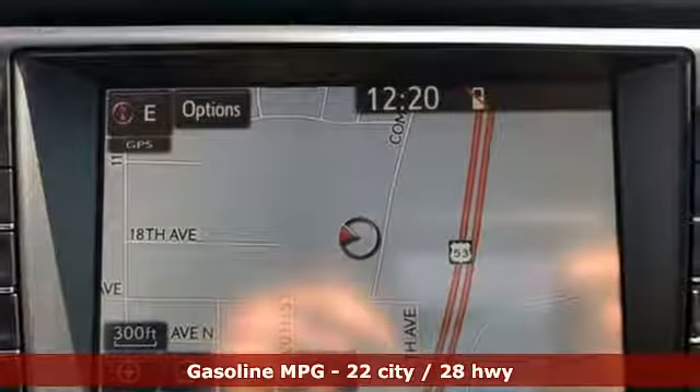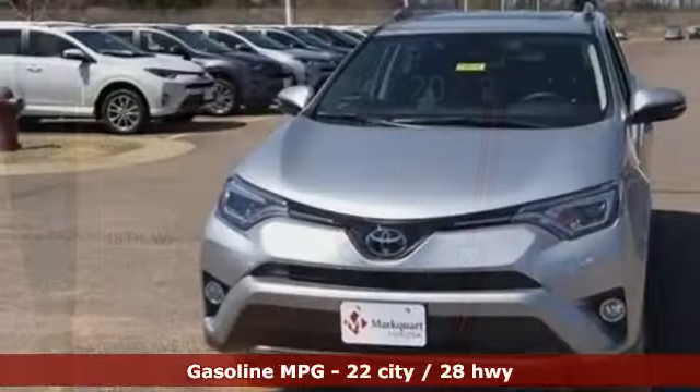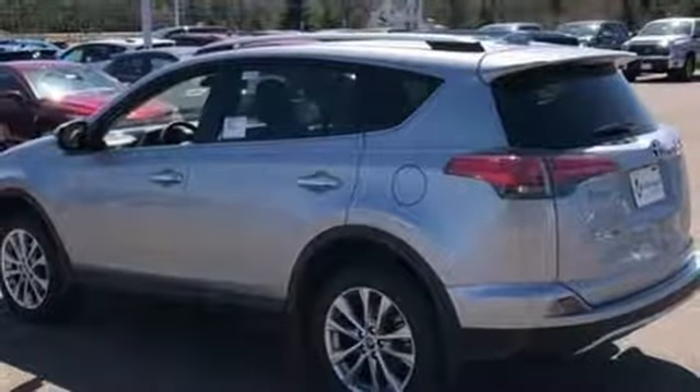Inline four-cylinder engine. Dual zone climate control. Integrated navigation system with voice activation. Auto dimming rear view mirror. Front heated sports seats. Smart key.